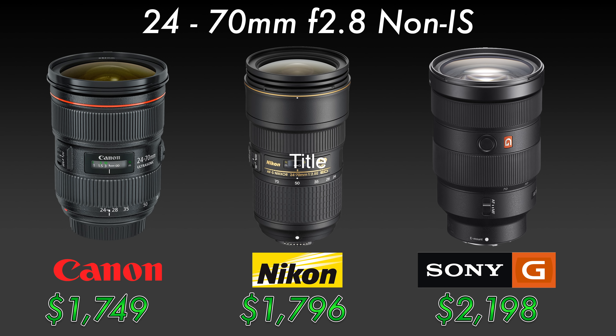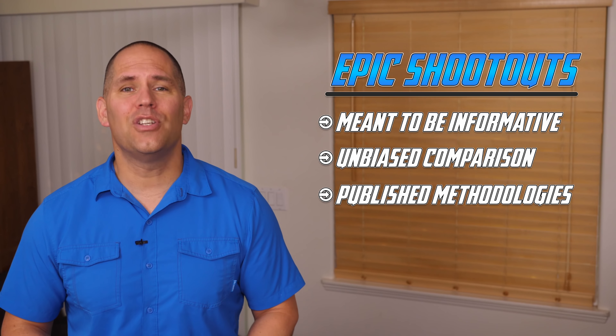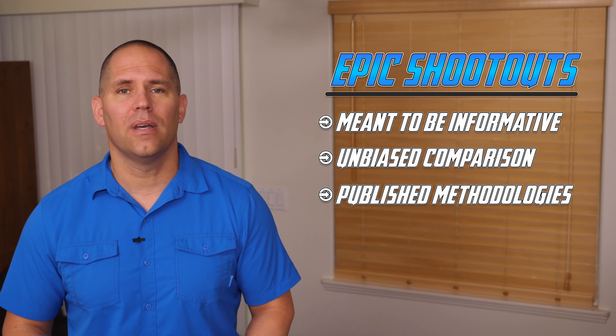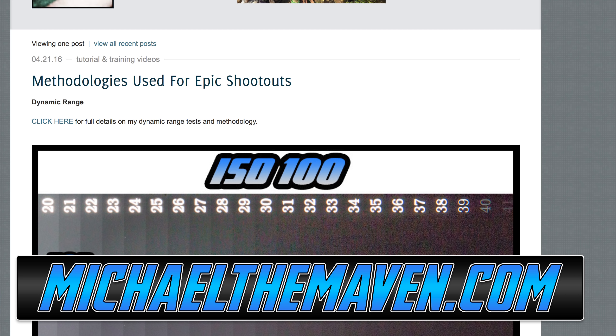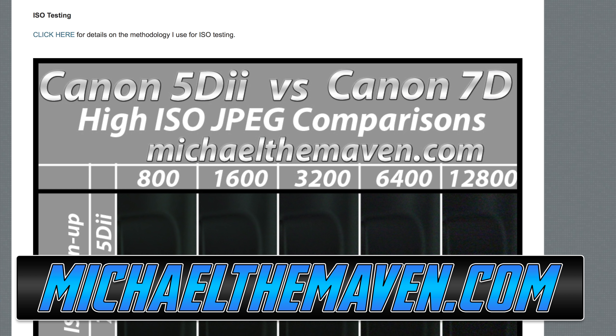Can the new kid on the block stack up against the Canon and Nikon titans? In this epic shootout, we are using the most current 24-70 2.8 non-image-stabilized lenses from each manufacturer, and also the 70-200 2.8 image-stabilized lenses. My epic shootouts are intended to be educational and informative. I post all my methodology so you can see what I'm doing. The idea is to be as unbiased as possible and let the data do the speaking, though I will include personal opinions.